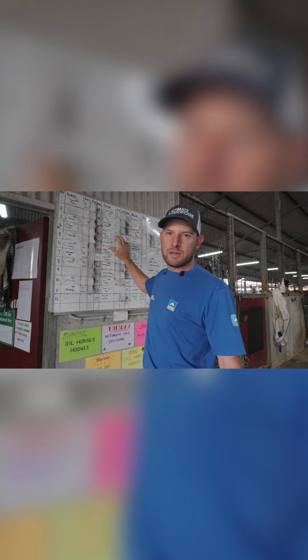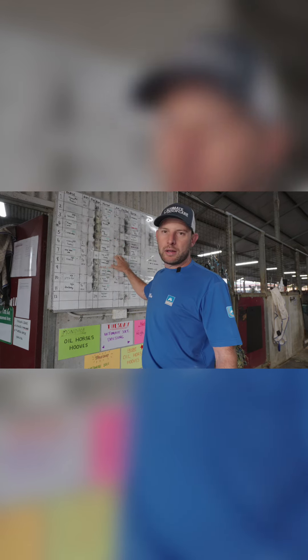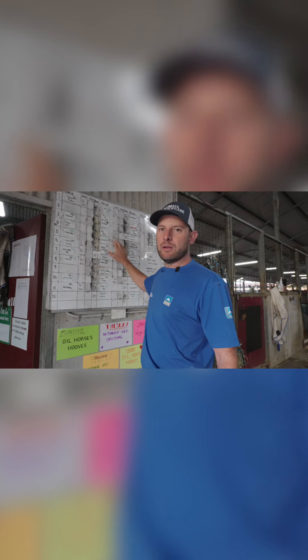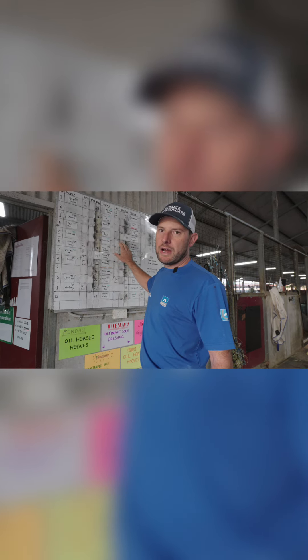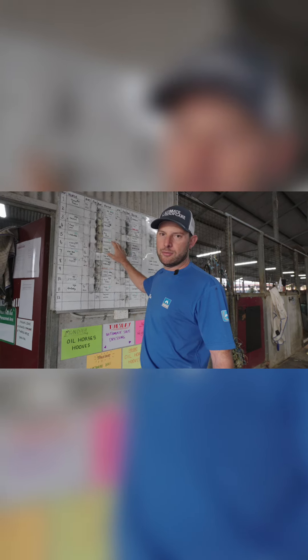The trainer gets full vision, so if he's got any queries he can just pop down here, have a quick look at the whiteboard, and see whether the horse is due or has just been shod. It's a great tool for the stable and for us to keep track of.